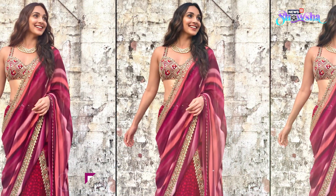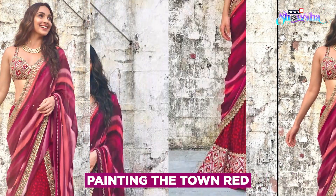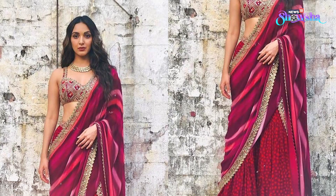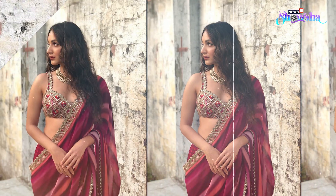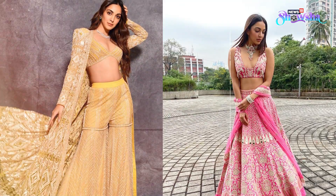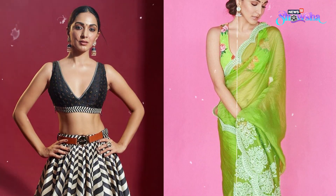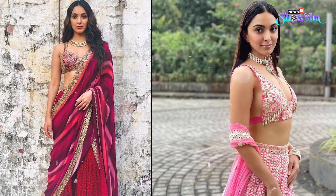Can you really do festivals without a touch of red or maroon? Kiara paired this red gharara with a plunging neckline blouse and draped the dupatta in a saree style. You too can replicate this style and look amazing. Which one of these looks is your favourite? Do let us know which one you would go for this festive season and don't forget to subscribe to Showsha for more fashion content.